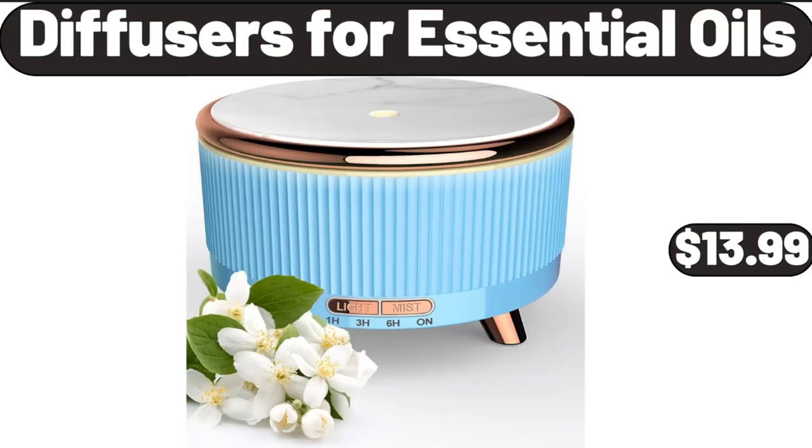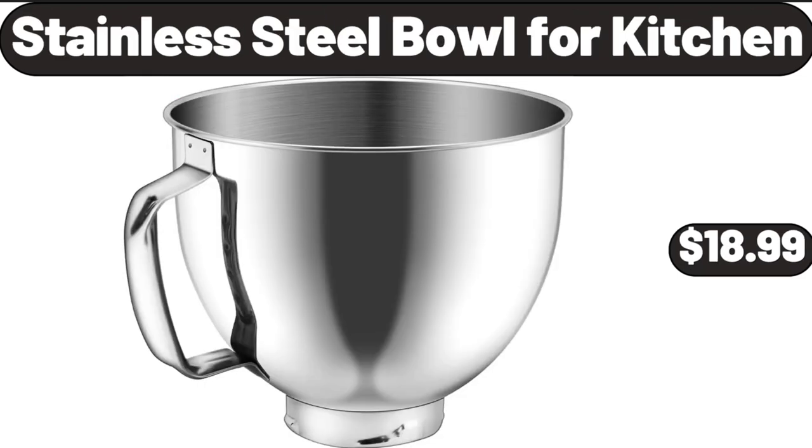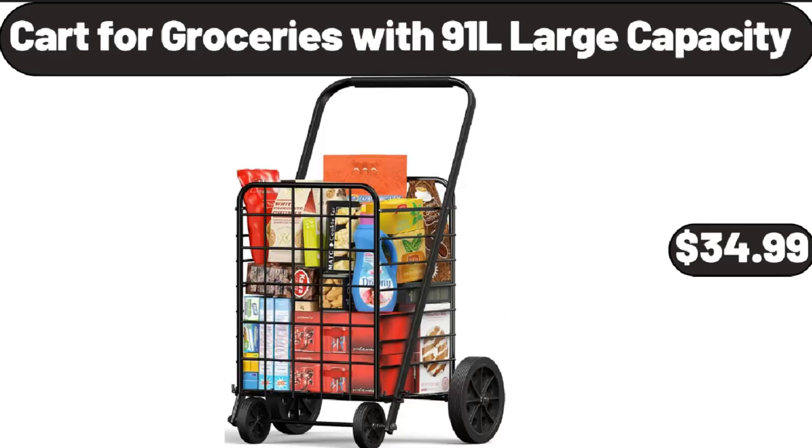Diffusers for Essential Oils, $13.99. Stainless Steel Bowl for Kitchen, $18.99. Cart for Groceries with 91L Large Capacity, $34.99.